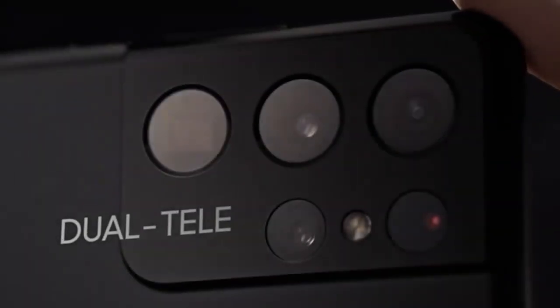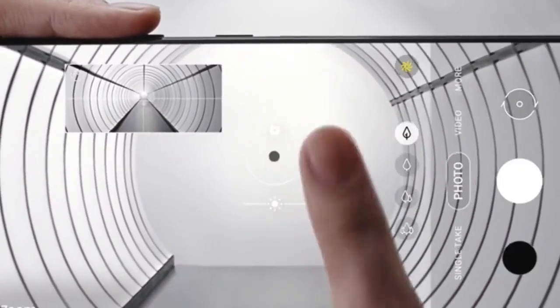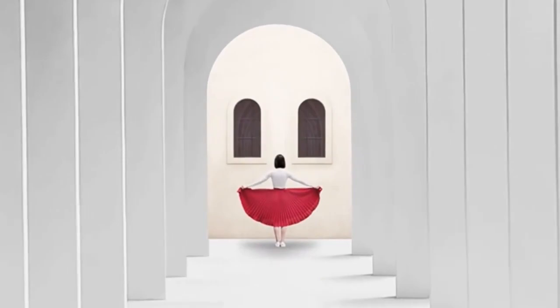Our breakthrough dual tele lens system brings the world closer to you. With ZoomLock, SpaceZoom is now smoother, faster, and sharper than any zoom in Galaxy.